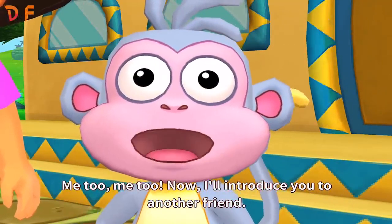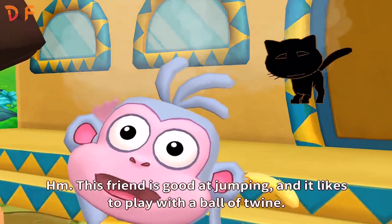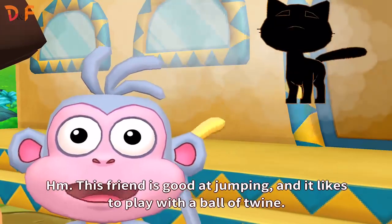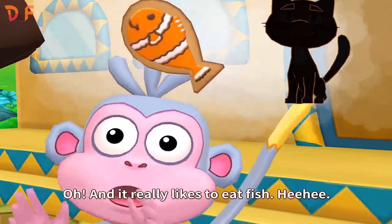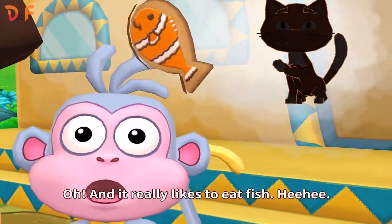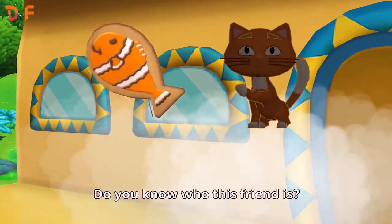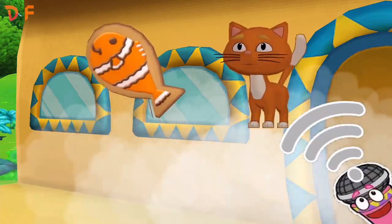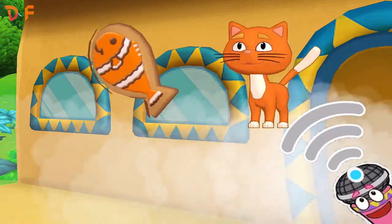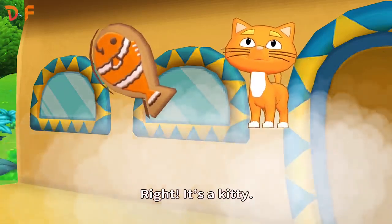Now, I'll introduce you to another friend. This friend is good at jumping and it likes to play with a ball of twine. And it really likes to eat fish. Do you know who this friend is? Right!